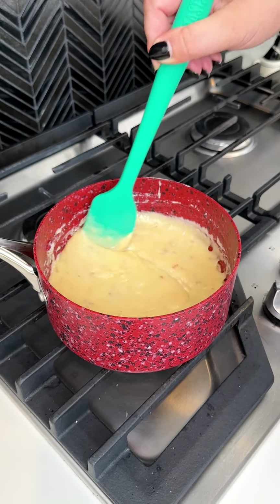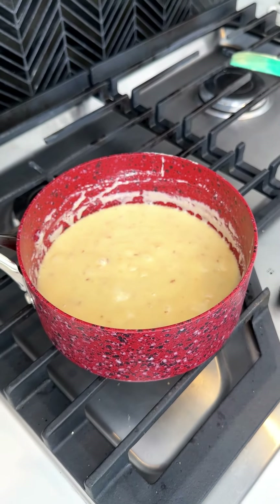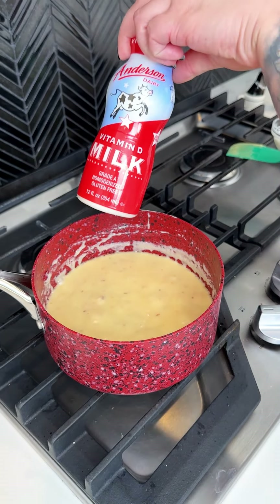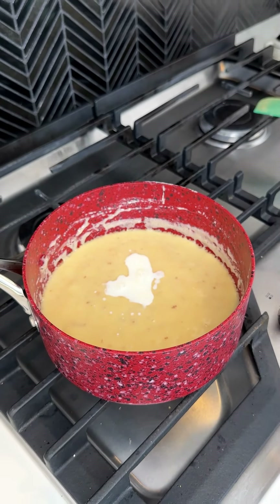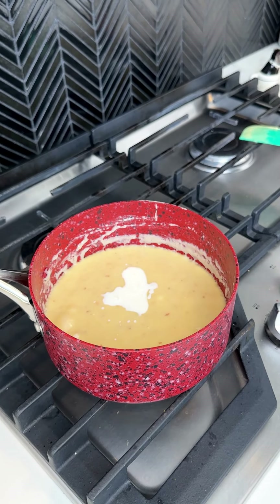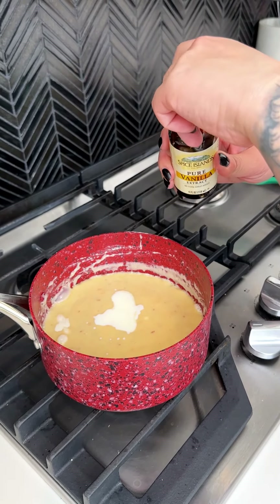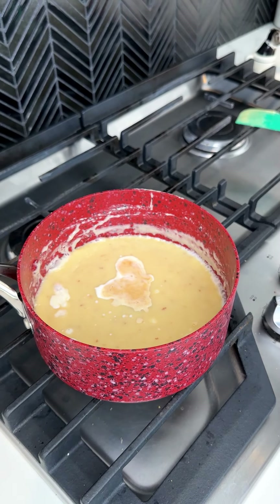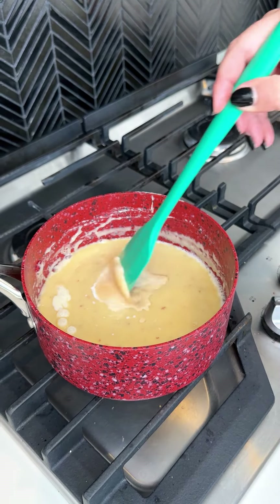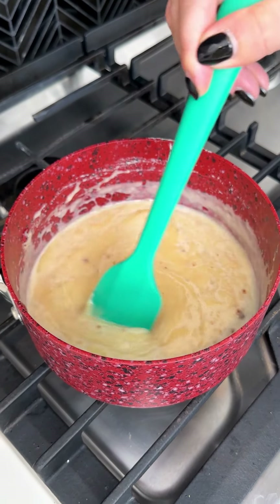Look at how bubbly this is! Now that we have that nice and bubbly, we're going to come in with our vitamin D milk — three tablespoons of cold milk right into our medium saucepan. And then I'm going to come in with some vanilla extract, going with two teaspoons. I just like to eyeball that. And we're going to continue to stir that.